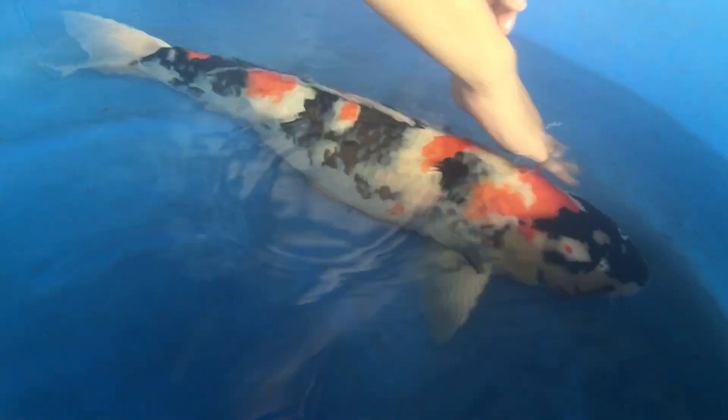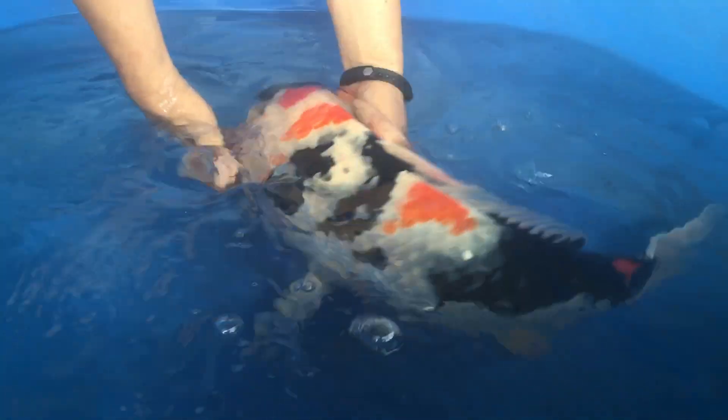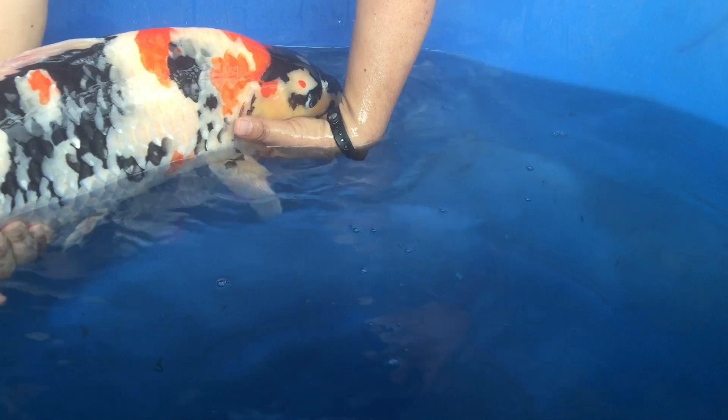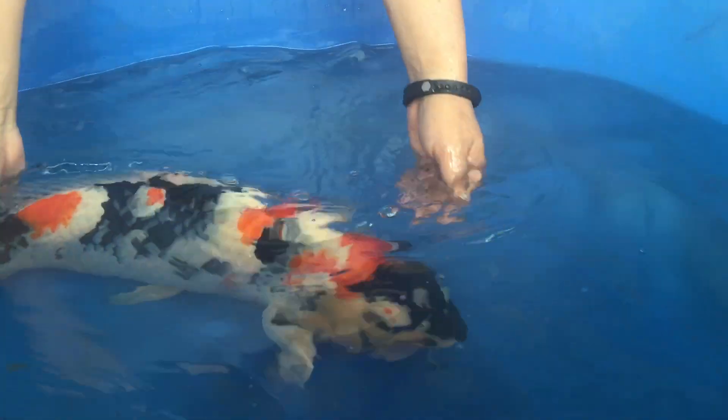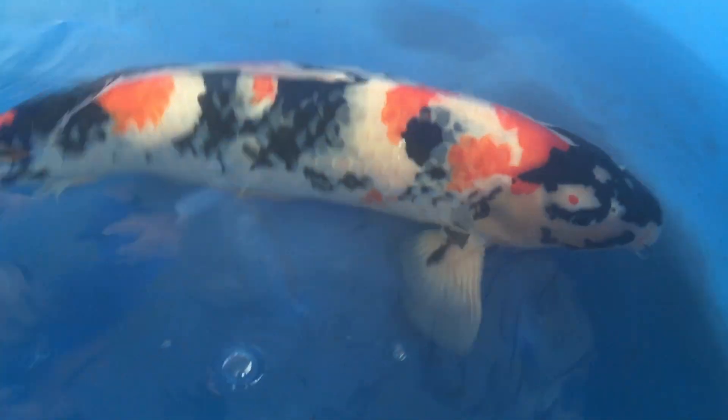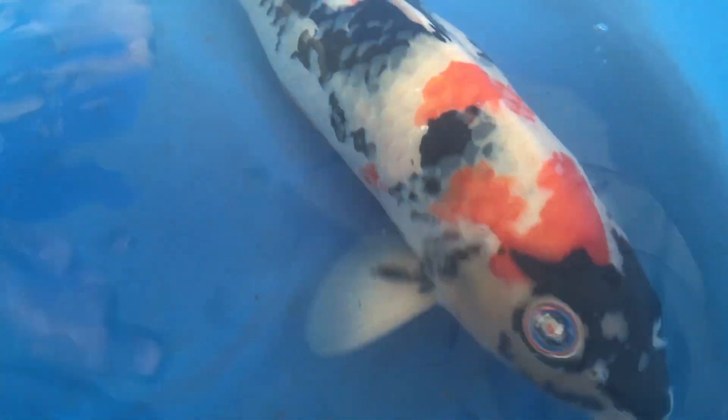It's huge because of the body structure, body conformation. The head is big, and it's very tall on the side. She can still grow big. And what I really like about her — not only the body conformation, but also the sumi quality is excellent.